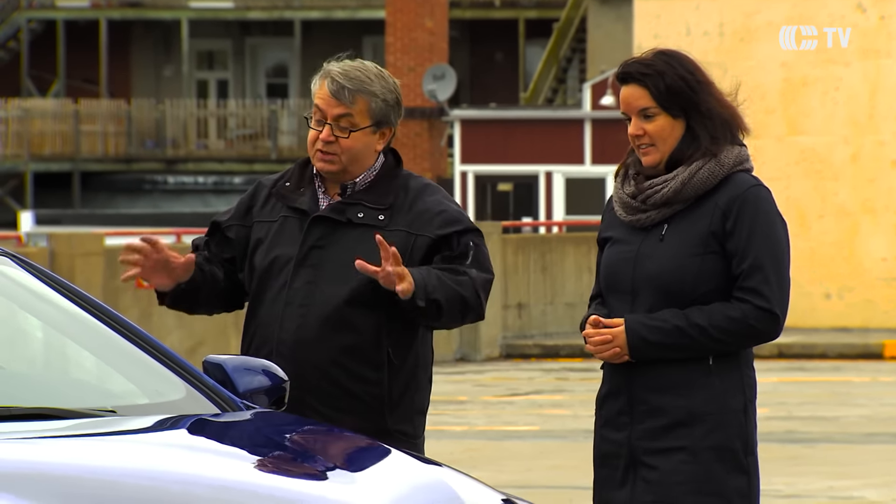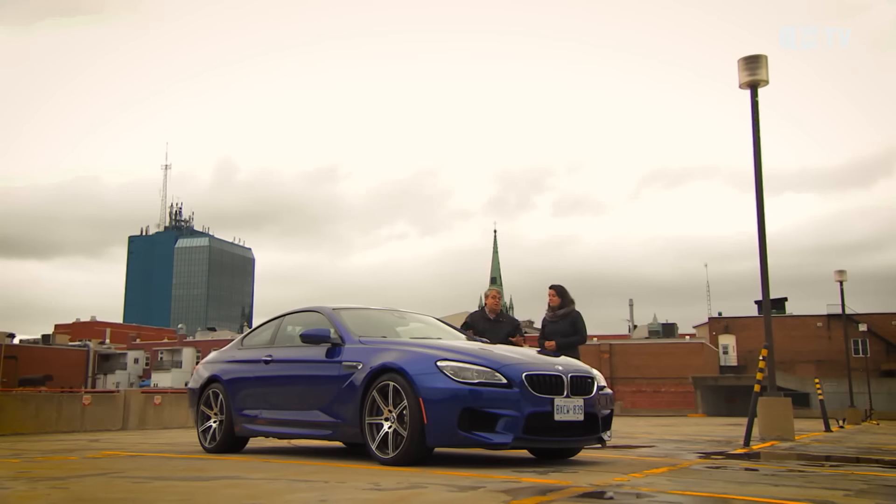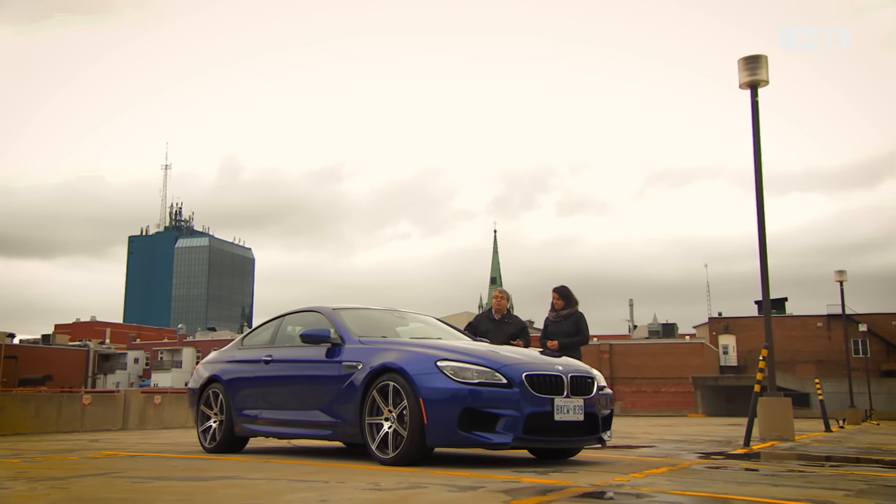C'est vraiment une belle bagnole, elle est impressionnante. Il faut dire que pour moi, la Série 6, c'est une des plus belles voitures de BMW. C'est une version coupée avec la courbe très prononcée, c'est déjà très sportif, même quand elle n'est pas en version M.